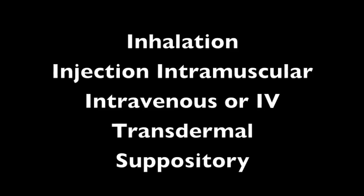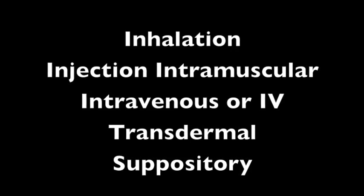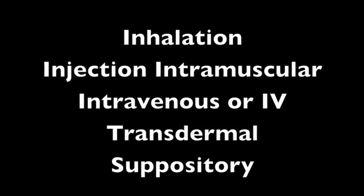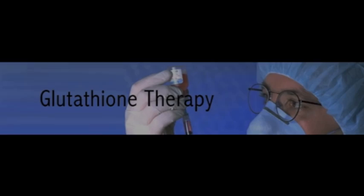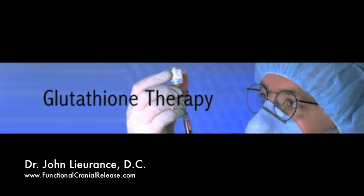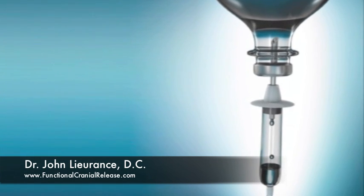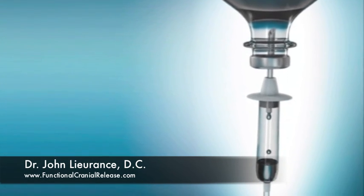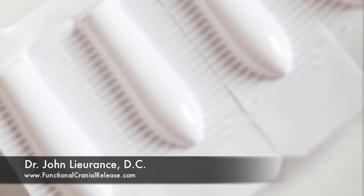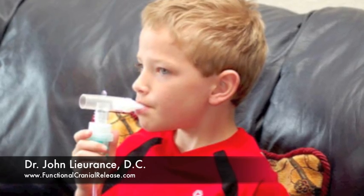That leaves us with basically four routes of administration: inhalation, injection intramuscular and intravenous, transdermal, and suppository. Most of the studies that have been done on glutathione are by intravenous and intramuscular injections. However, there are exciting new options for you as a consumer, specifically suppositories. Suppositories offer a unique and convenient method of administration. Another exciting area of medicine is glutathione administration through nebulization.